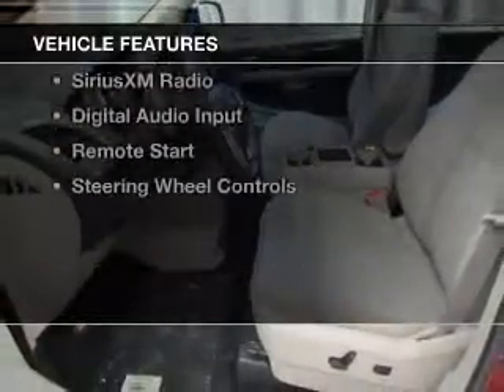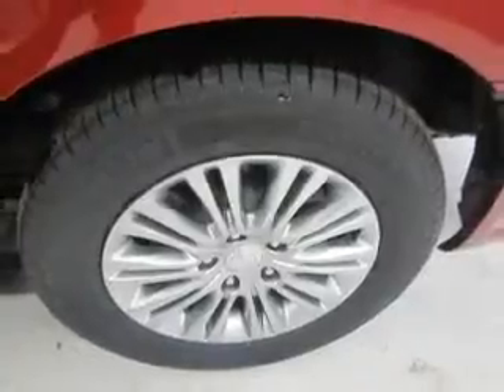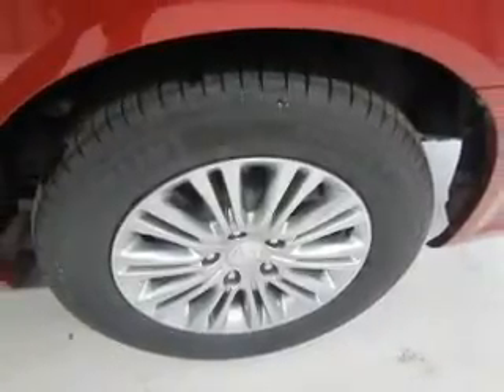The features include electric trunk, heated steering wheel, push-button start, leather seats, heated seats, and Bluetooth connectivity.